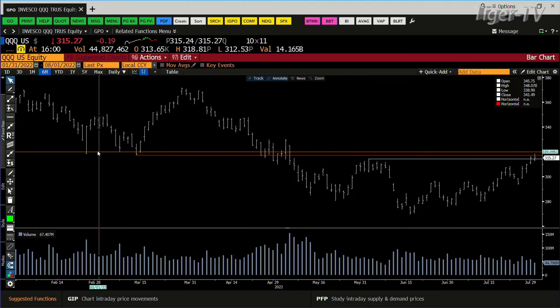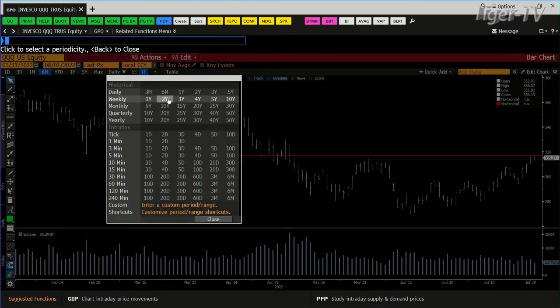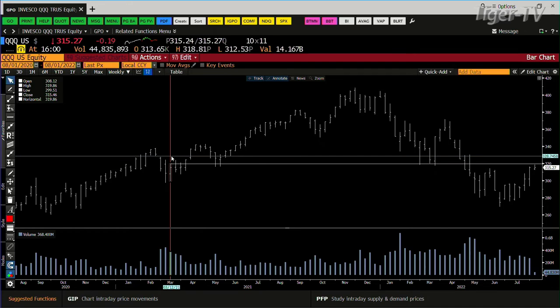That supply line is going to provide big resistance. It's a huge supply line going back to May of 2021, folks. Most of the time when you get up to that, you have to build some cause — back and fill, back and fill — and then that baby should be able to do it.